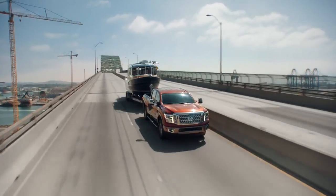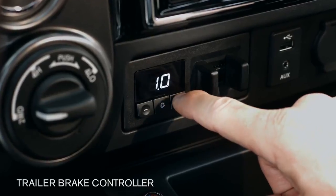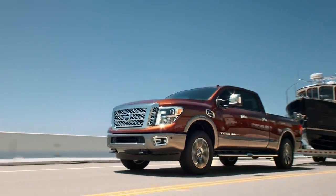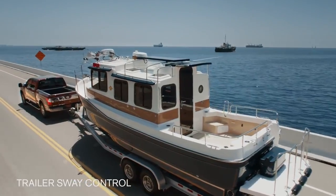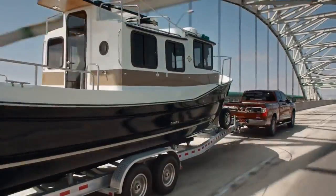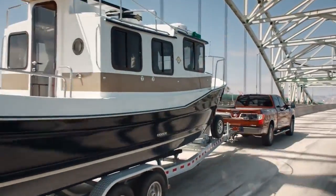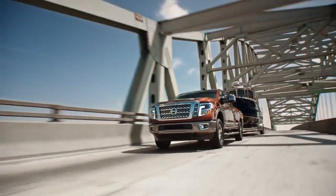Tow-haul mode helps reduce hunting for gears for smoother, more confident towing. Trailer brake control lets you adjust or instantly activate the trailer brakes to aid directional stability. And trailer sway control can help keep the trailer in line, whether it's crosswinds or bad roads. With over 12,000-pound capacity, more ways to tow, and advanced technology — Titan knows how to bring it.